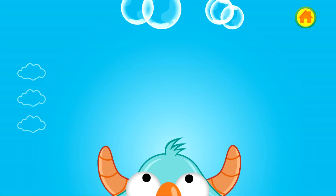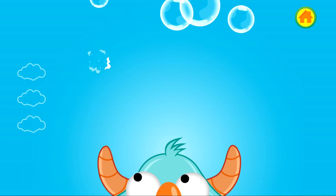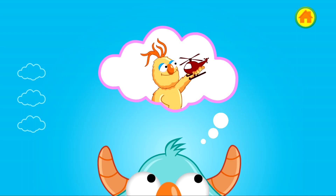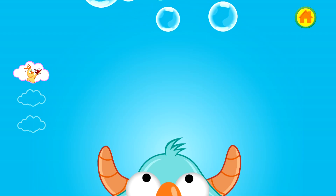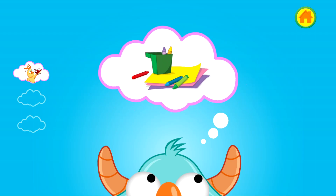Pop the bubbles to tell the monster helpful things and think of some plans. Think, think, think. Keep thinking of a plan. You're almost there. You helped the monster to think of a plan. Find a friend to play with. Think of a plan. Keep thinking. You've almost got a plan. Look, the monster has an idea.